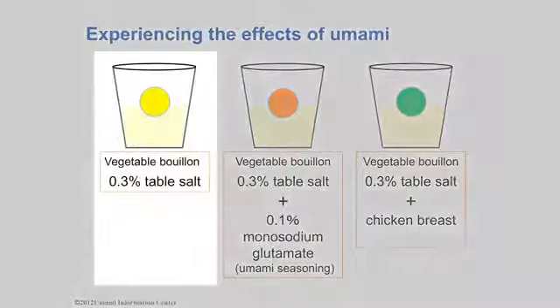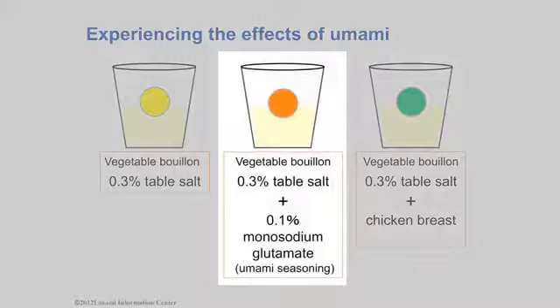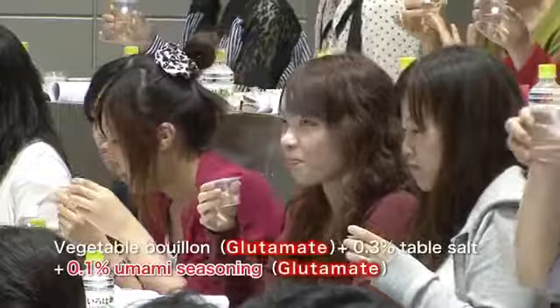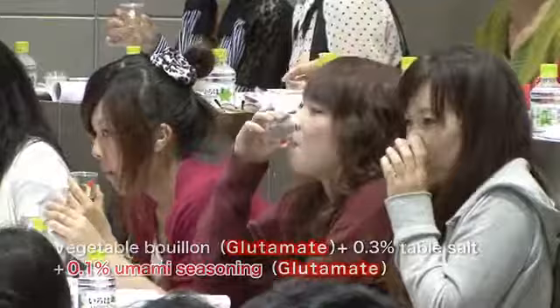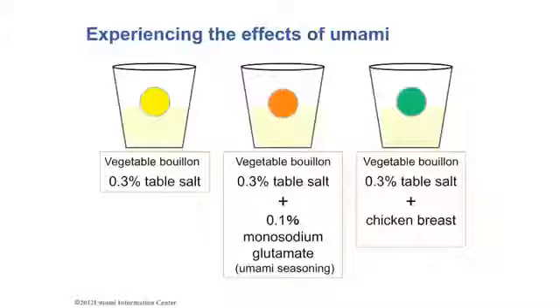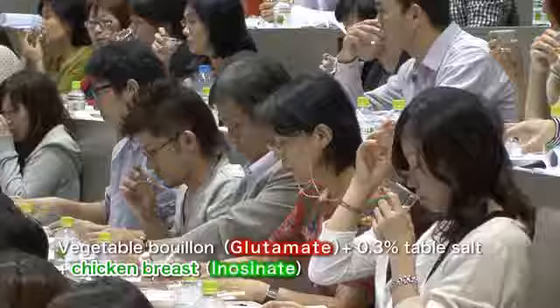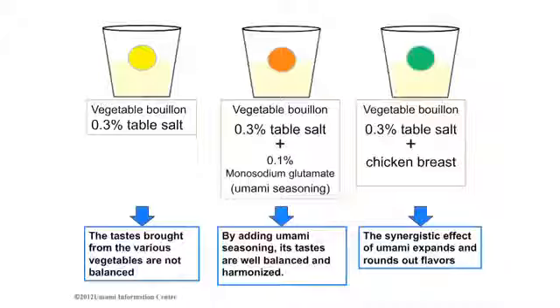He began with only salted bouillon. The cup with an orange sticker is the salted bouillon with a pinch of umami seasoning added. Vegetables and umami seasoning both contain glutamate, so you may taste umami more clearly than the one with the yellow sticker. Finally, the cup with the green sticker is the salted bouillon with minced chicken breast added. The synergistic effect of glutamate and inosinate leverages the umami, so it should be easier to taste.